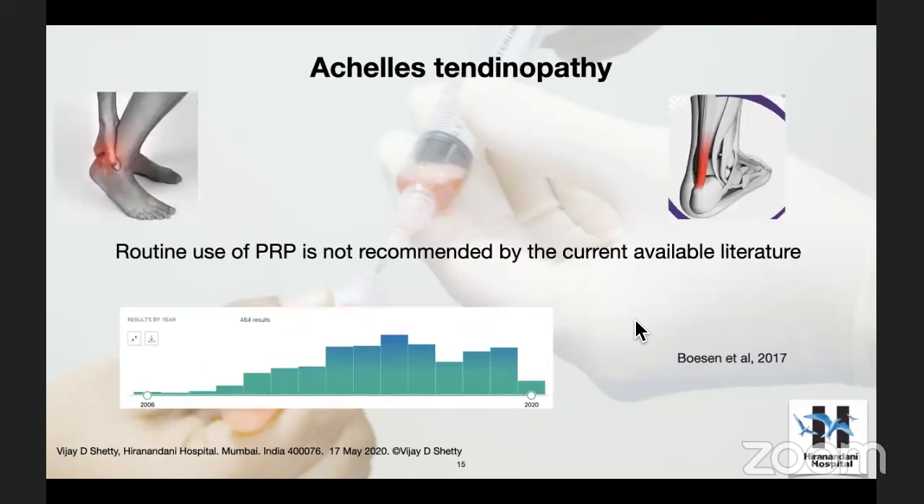Talking about Achilles tendinopathy — I'm doing a lecture next week on this one. Looking at the literature, it's not so strong on the use of PRP for Achilles tendinopathy.